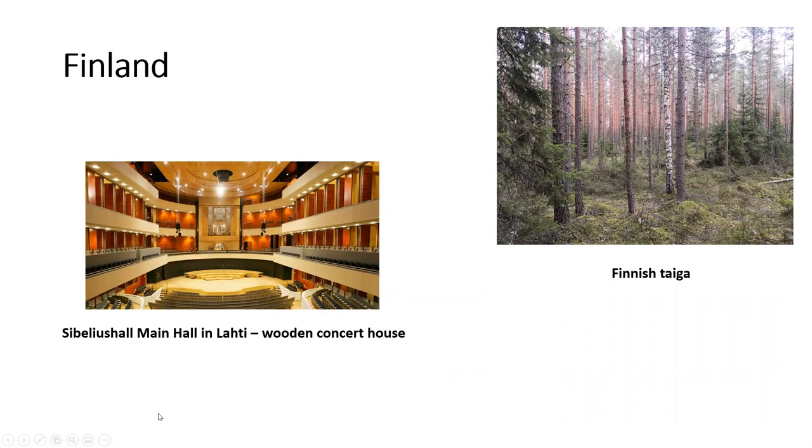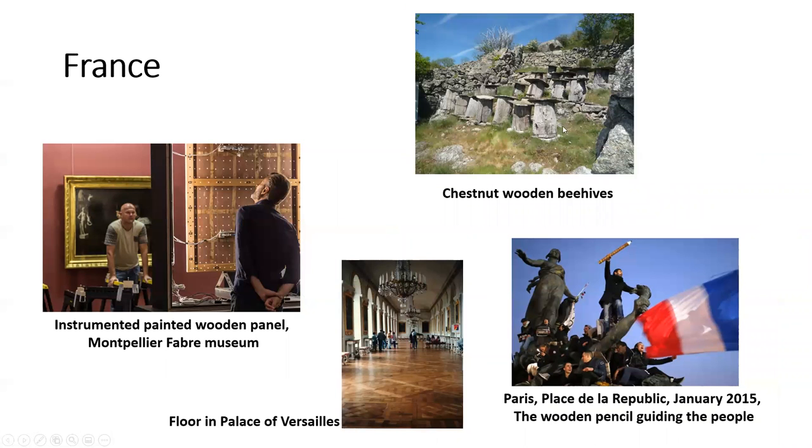Finland. The Sibelius Hall concert hall in Lahti. And also the Finnish Taiga. France. You see chestnut wooden beehives — very unusual shapes for beehives. An instrumented wooden panel in Montpellier. Parquet floors in the Palace of Versailles. And here we have a very unique wooden pencil guiding the people.